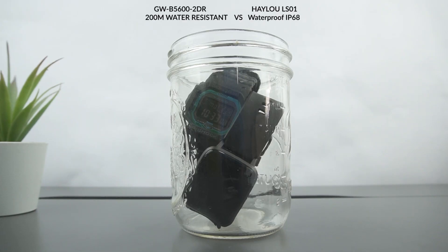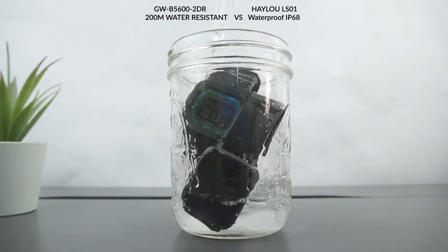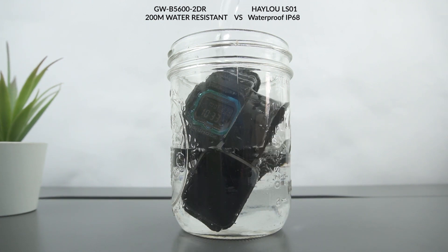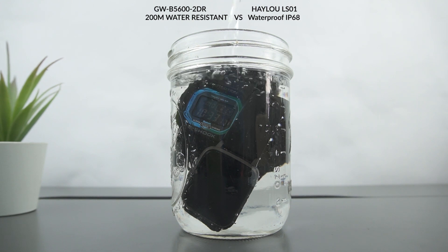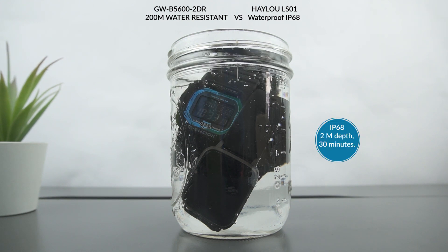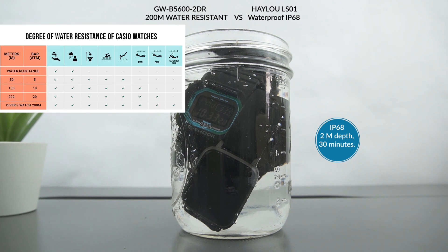Although both of these watches are safe when exposed to water, it is clear that G-Shock is superior with the 200m water-resistant feature. Too bad, the Hailu LS01 only gets IP68 protection. This means it can only be immersed in water less than 2 meters, and in only less than 30 minutes. Meanwhile, G-Shock has almost no limitations, as it is almost impossible to try it at depths of up to 200 meters. No wonder most G-Shock watches are sold at a quite expensive price.